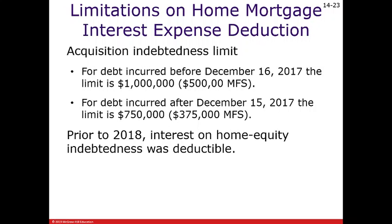The acquisition indebtedness limit depends on when the debt was incurred. For debt incurred before December 16, 2017, the limit is $1,000,000 — and if you're married filing separately, it's exactly half of that. For debt incurred after December 15, 2017, the limit is $750,000.